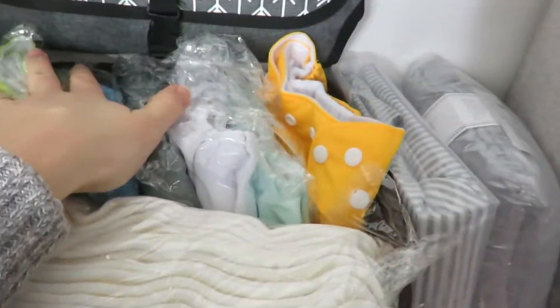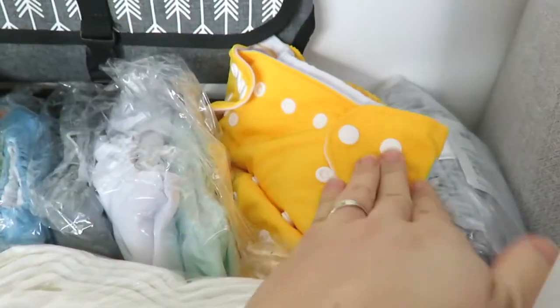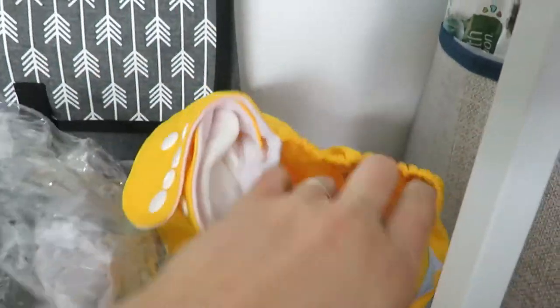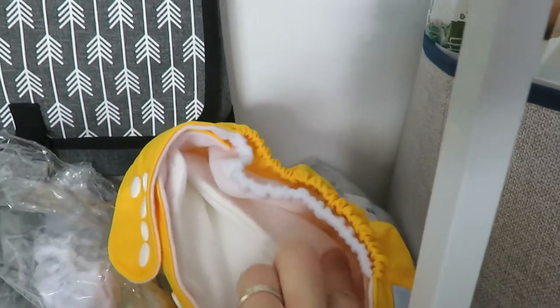And then I ordered some more, or registered for, LBB cloth diapers. They're adjustable size as well - when baby's a little smaller, you snap it up. They do have the extra lining on the inside so you can put another insert there, and it does come with the cloth diaper part.